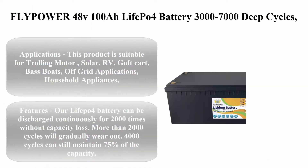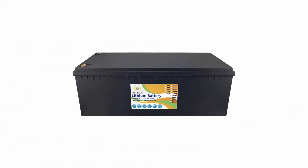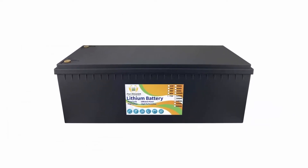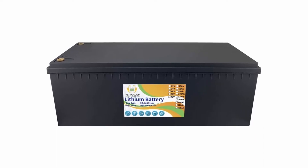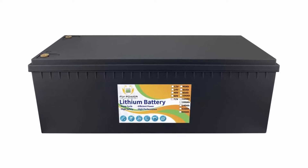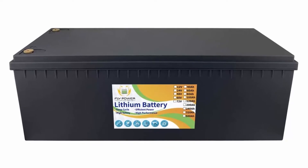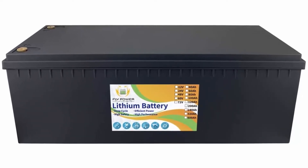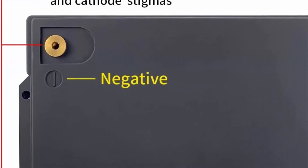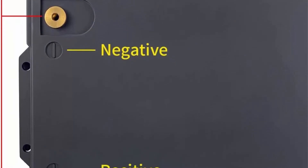Top 3: Fly Power 48V 100Ah LiFePO4 battery, 3,000 to 7,000 deep cycles with BMS, lithium iron for RV, campers, solar, marine, energy reserve, power supply, emergency lighting — runs in series or parallel. This product is suitable for trolling motors, solar, RV, golf carts, bass boats, and off-grid applications.